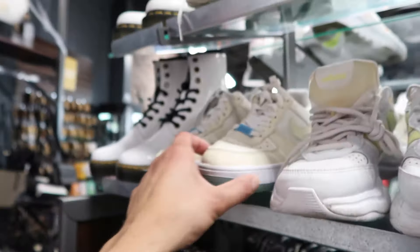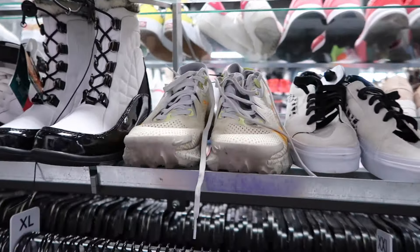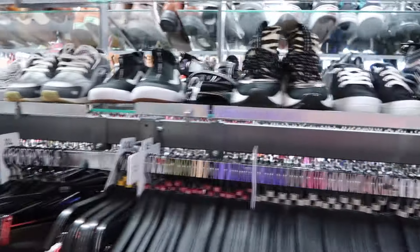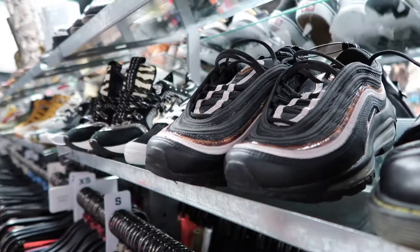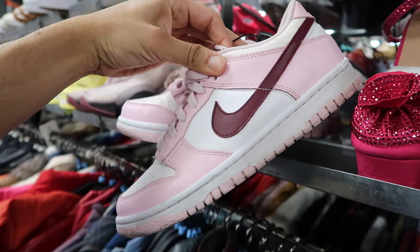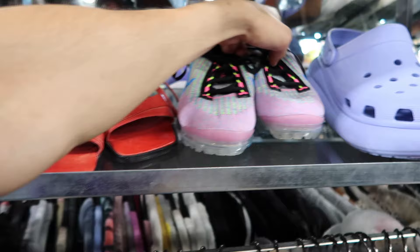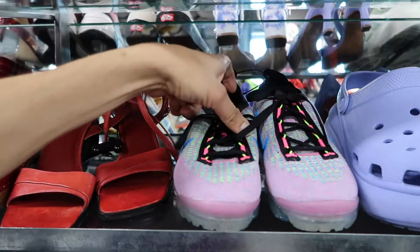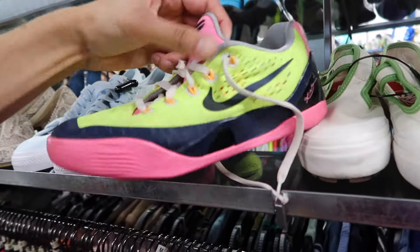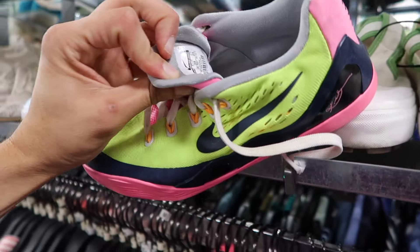Kids' one at 28. Next aisle Air Force One Low, Air Max Plus. Trail running shoe, another 97 in olive, another 97 in black, brown and light pink. Dunk Low in a 7Y — pretty clean colorway but pretty beat up, 75 dollars. Another Vapor Max in a classic colorway, only 28 dollars, women's seven and a half.